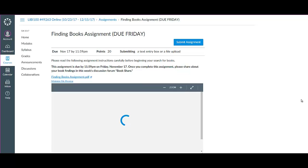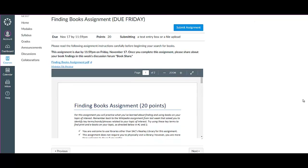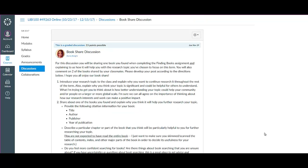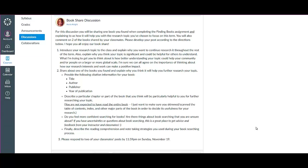You have a Finding Books assignment that is actually due Friday, because the discussion assignment following this asks you to post about the book that you selected for your topic. So you do want to have this done by Friday so that you have enough time to share in the Bookshare discussion forum and respond to two of your classmates. There are very detailed instructions as usual for all of these tasks and assignments, so please read through everything very carefully.